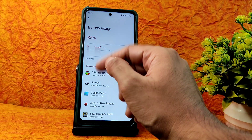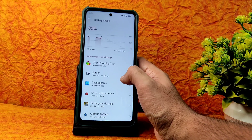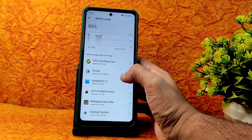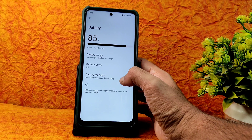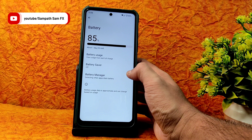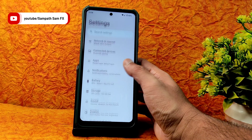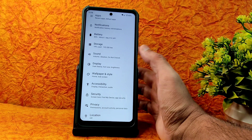Starting with battery settings, you can see battery usage. I've been using it — on Monday I used it for about seven hours. Screen-on time of one hour is noted. Battery life is going to be good enough — not bad but not great either. Battery Saver is given; Extreme Battery Saver is missing. Battery Manager is available as usual.